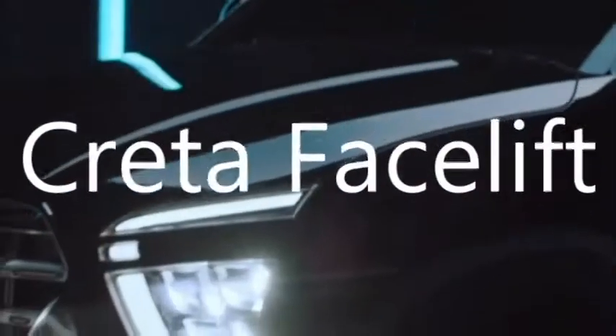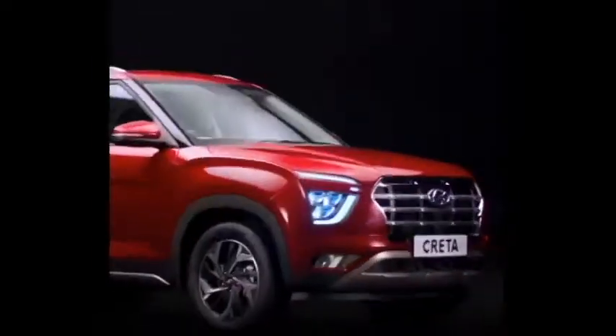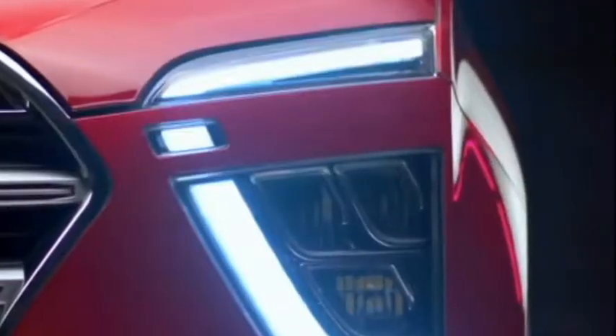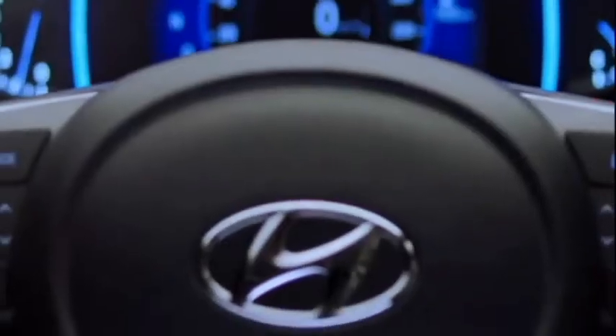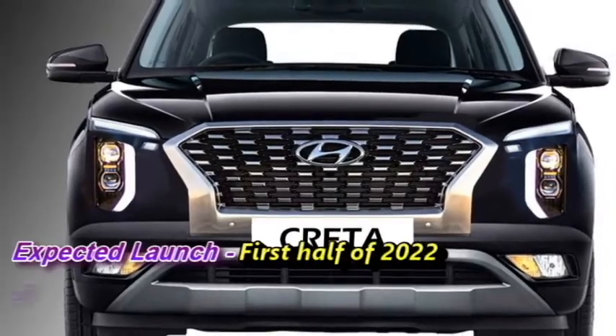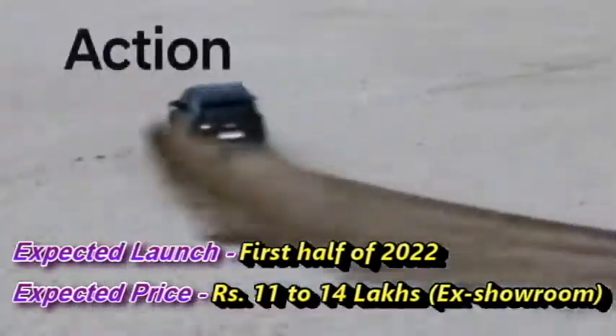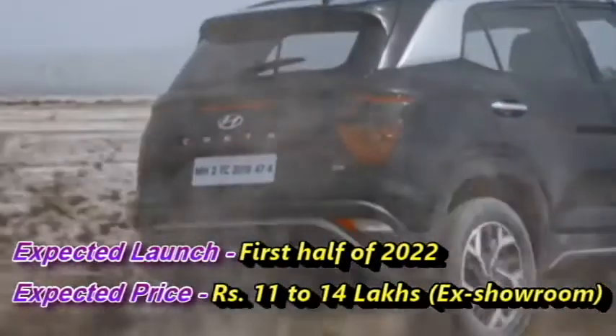The famous Korean carmaker Hyundai has confirmed to bring the facelift version of their popular SUV Creta for the Indian market. The new Creta facelift will come to the market in the first half of 2022 at the expected price between Rs. 11 to 40 lakhs ex-showroom.